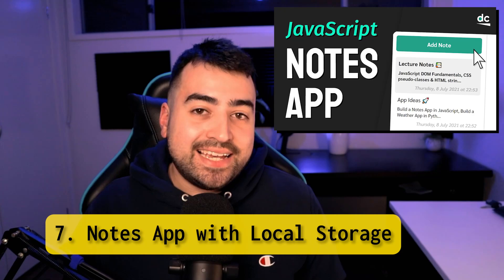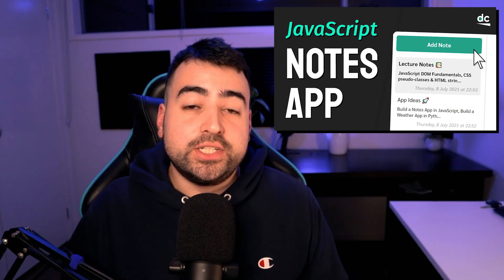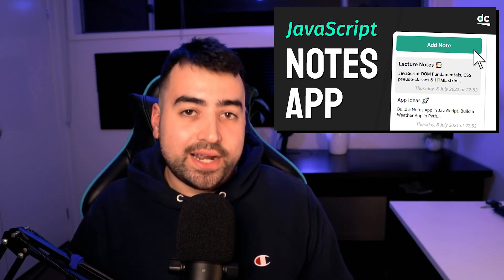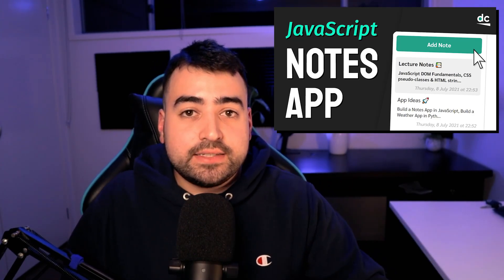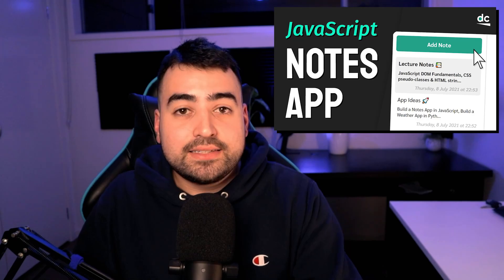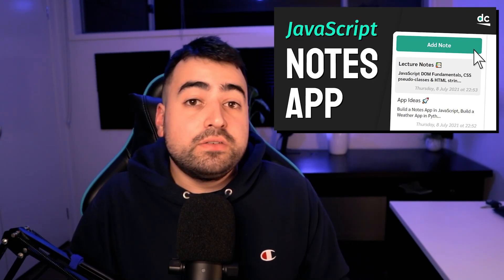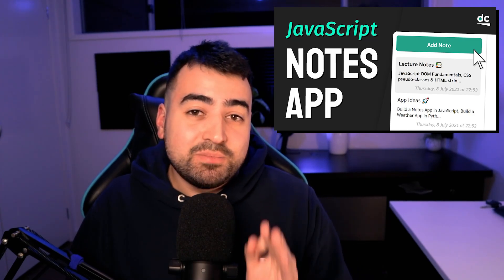Build a note-taking app with JavaScript. The main star of this project is local storage. If you want to build your local storage knowledge, this one is great. On top of that, it really covers everything — HTML, CSS, event handlers, classes, JSON, building DOM elements, and so on. A lot of these projects cover those topics, but this one is the complete package.